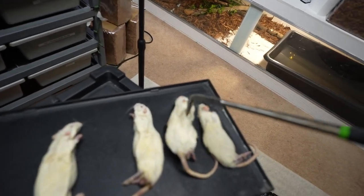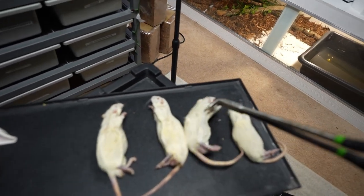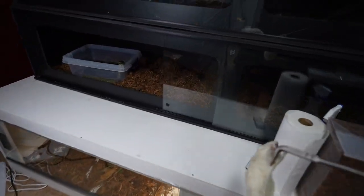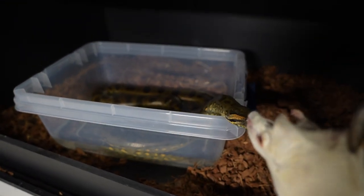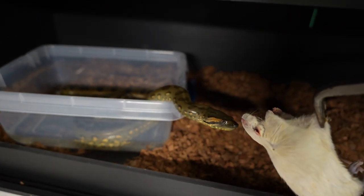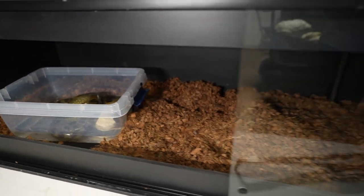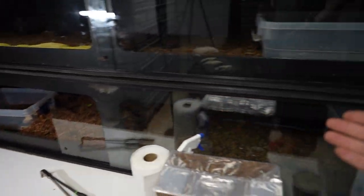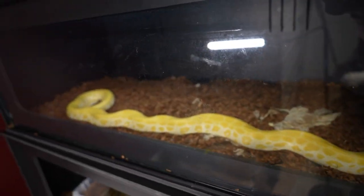Which one should we feed? This girl right here could probably eat a bigger meal. We're going to feed the anaconda — this is Mountain Dew. A little shaky, but there we go, perfect. She'll eat in her water. She has this nice eight-foot cage right here.